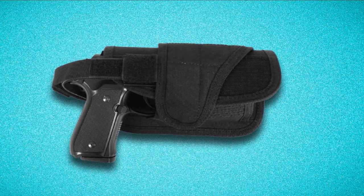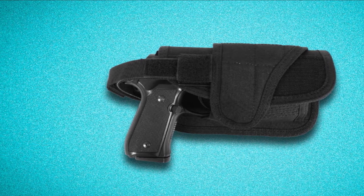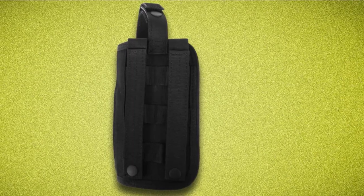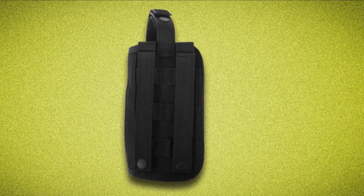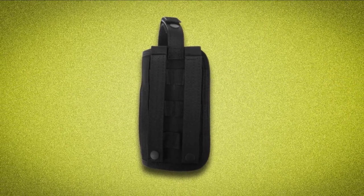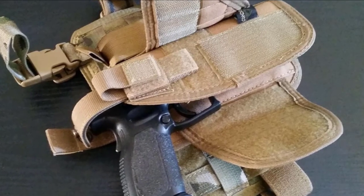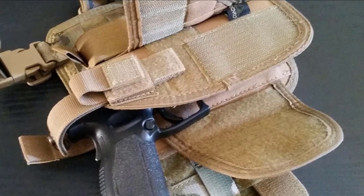The Condor VT holster comes in a great design that allows you to fit several firearms. It will enable you to mount vertically on just about any MOLLE platform. The Velcro straps and MOLLE attachments secure the weapon inside the holster. The wraparound design is designed to fit your gun with a laser or flashlight mount. This is an excellent holster for the quality and price.